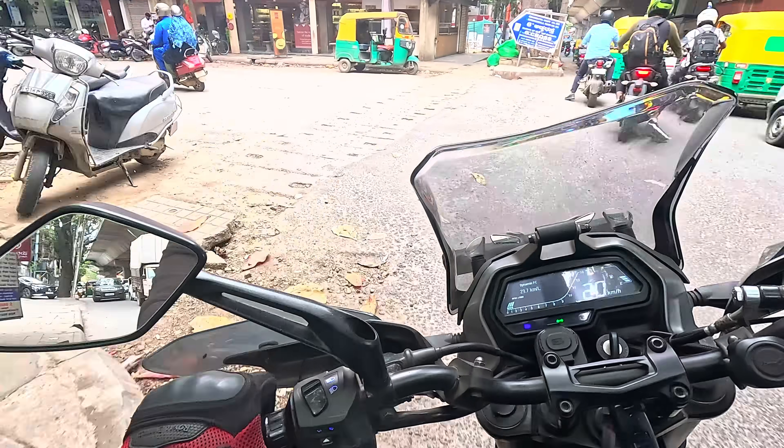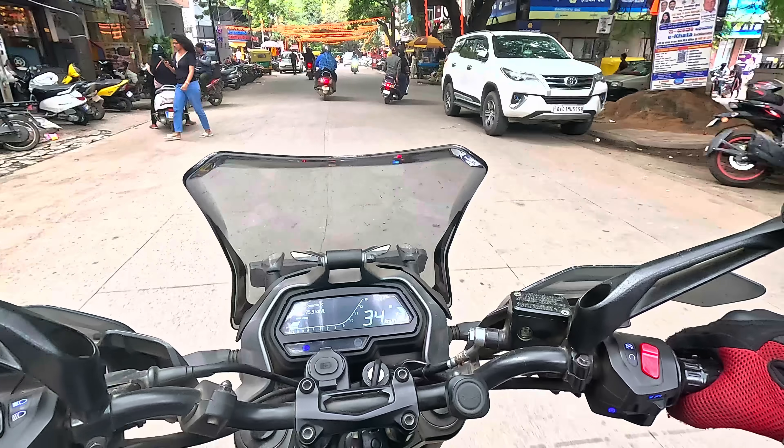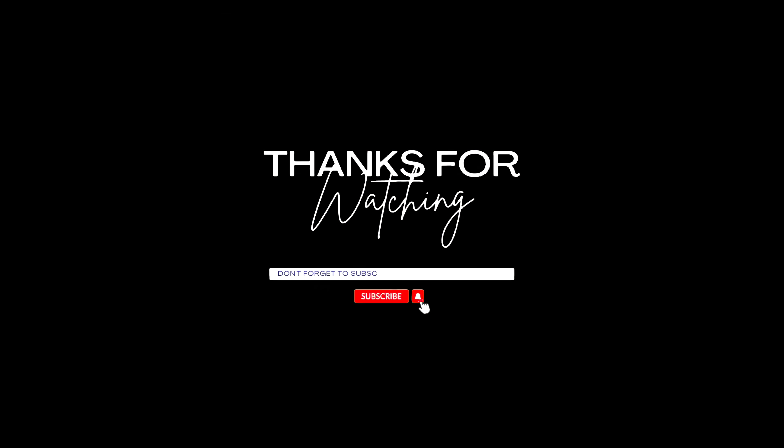This was a quick video. Comment down below what fuel additive you are using. If you liked this video, do consider subscribing to Arcaonics and follow me on Instagram for more interesting content.